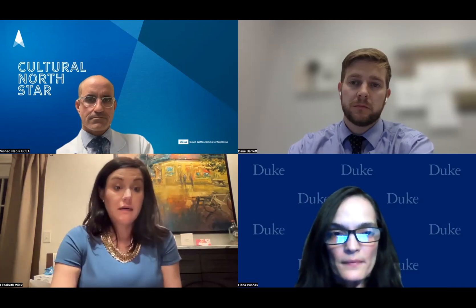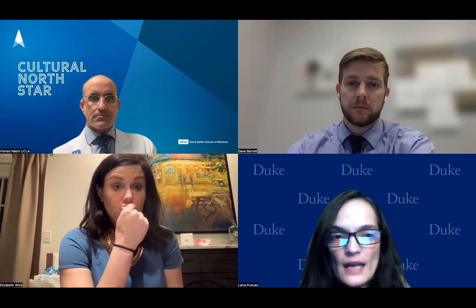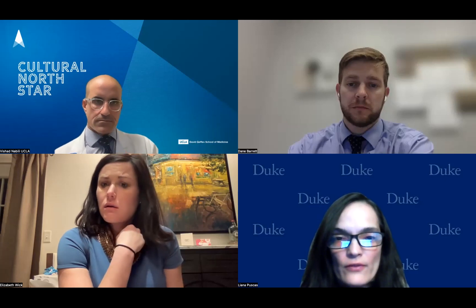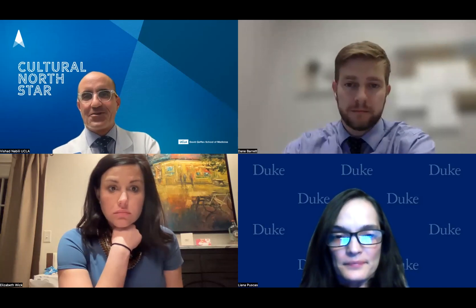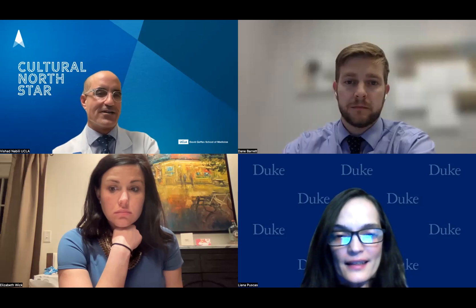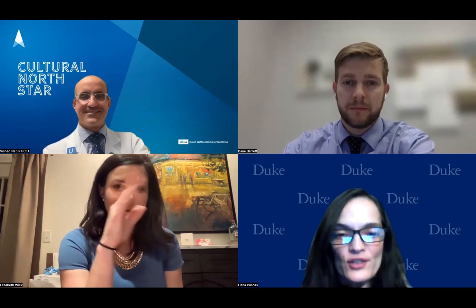Thank you. Anyone else have any questions for Dr. Nabili? If not, we'll move on to Dr. Barrett. Thank you so much, everyone. I actually have to go to another meeting, but I hope to see the recordings of my colleagues, which I hold in high esteem. Thank you for your participation.